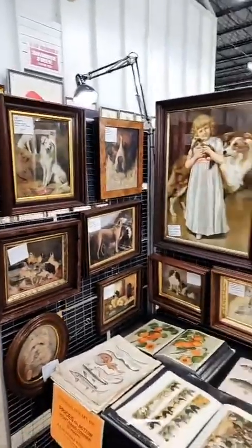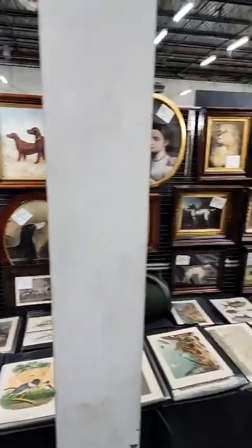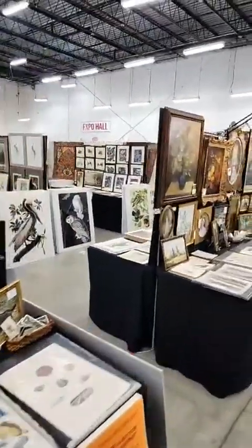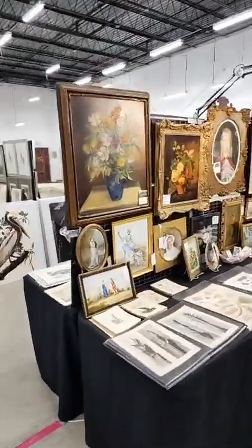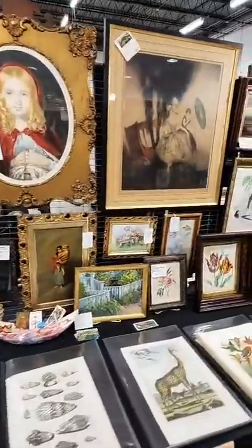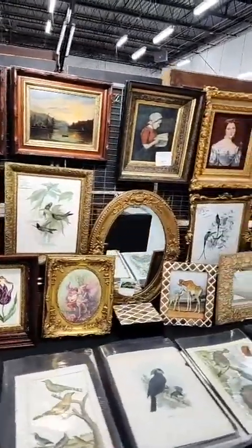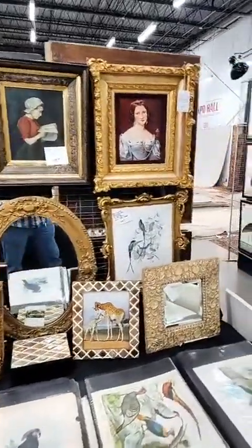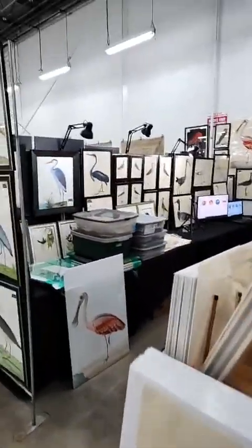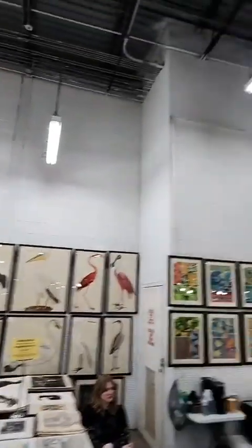I'm just going to show these dogs on this wall real quick. All the prints on the table are antique. If you see something you like, just let me know in a text or an email — best to email me. Here we have some Rubeck birds. Let me just go through here.